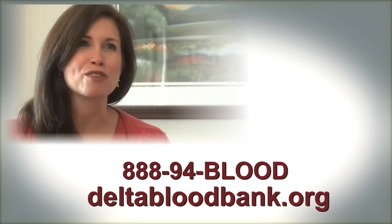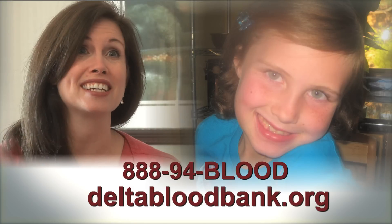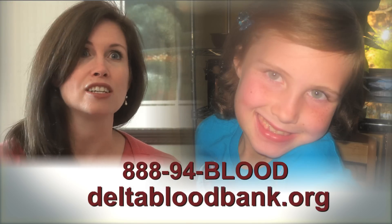But how do you thank someone for saving your child's life? There are just no words that can express it. Juliette is now seven, she is healthy, and it's all thanks to these donations.